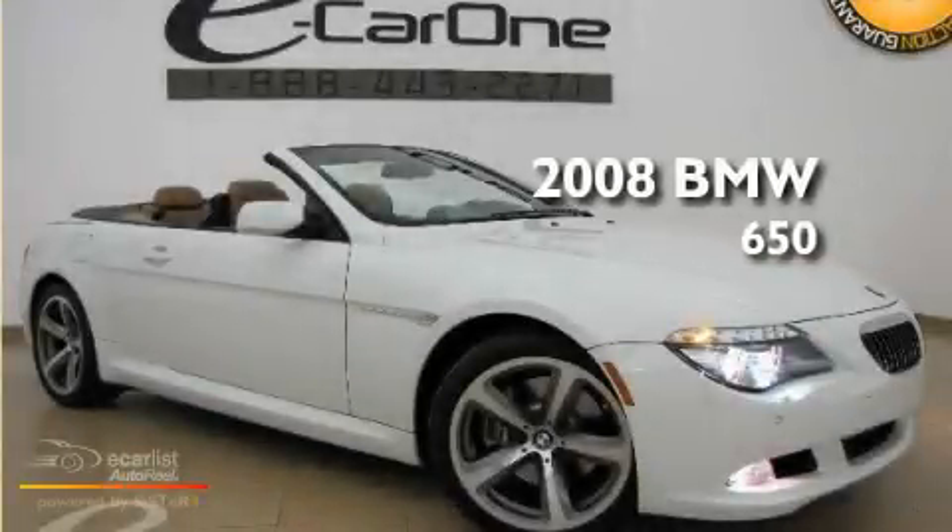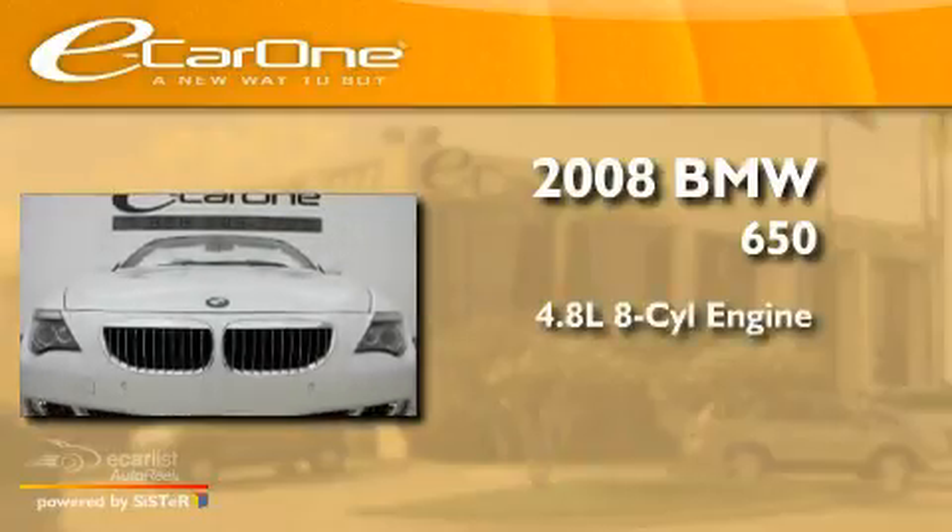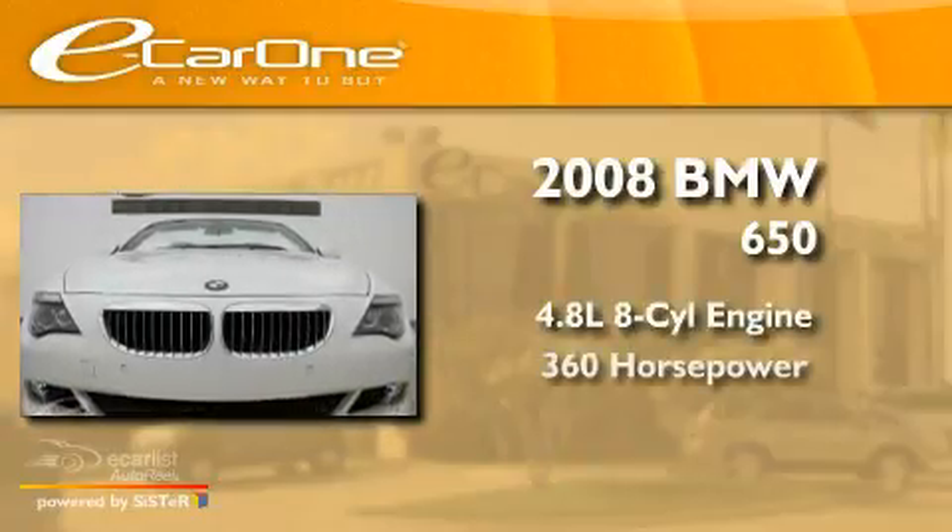This is a 2008 BMW 650. It has a 4.8 liter 8-cylinder engine and an automatic transmission.